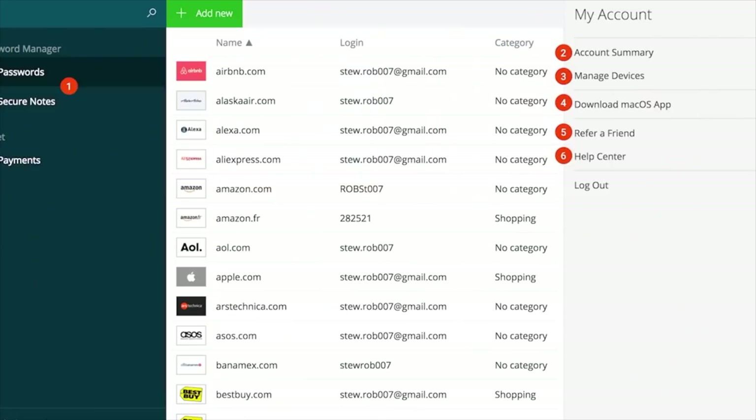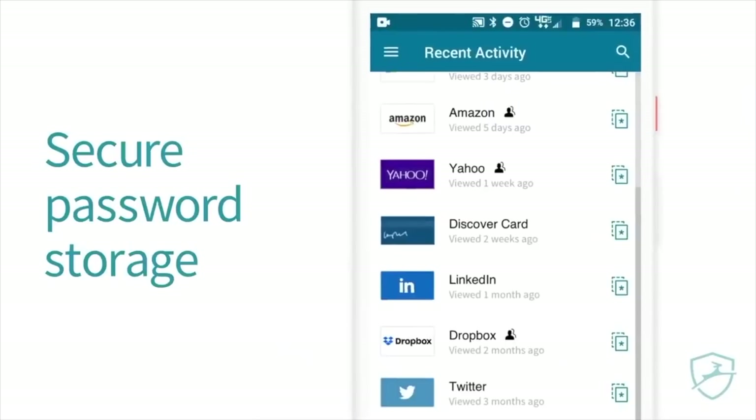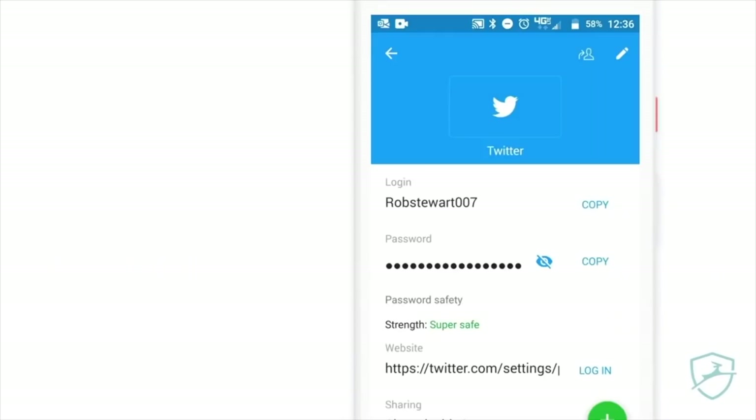Thank you everybody for clicking on that video. Gotta tell you about our sponsor Dashlane. Dashlane is the mobile and desktop app that's gonna help you do everything online, whether you're trying to log in instantly, fly through forms, or breeze through checkouts so you don't miss any exclusive drops. Definitely check out Dashlane. There's a link down below that can give you a discount as well.